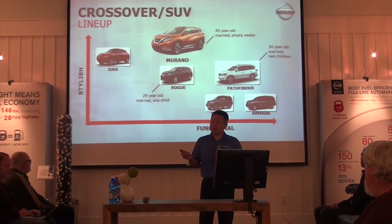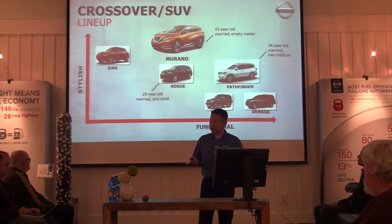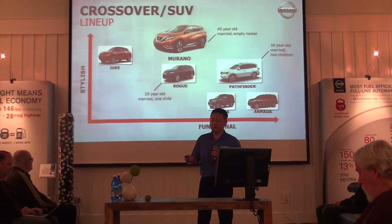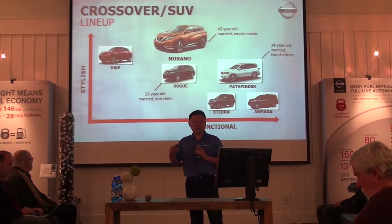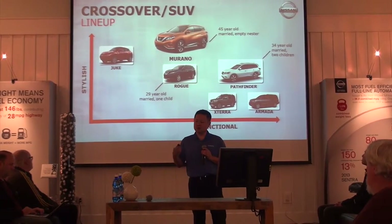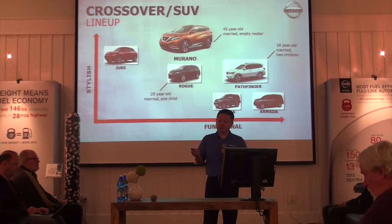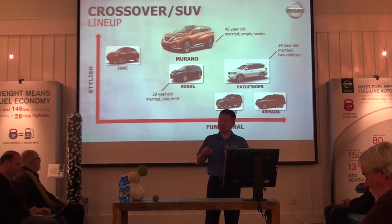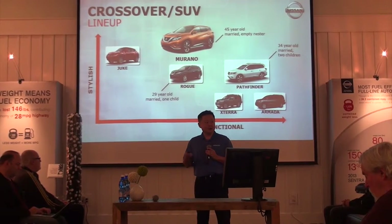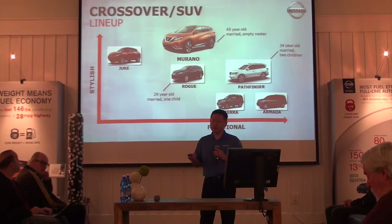On the functional side, on the far right, you see our Xterra and Armada — extremely competent for towing and off-road. The Armada carries seven or eight passengers, all your gear, and tows a trailer. You also see the Pathfinder, redesigned from body-on-frame to unibody, as a standard seven-seater that's very capable off-road and towing as well.